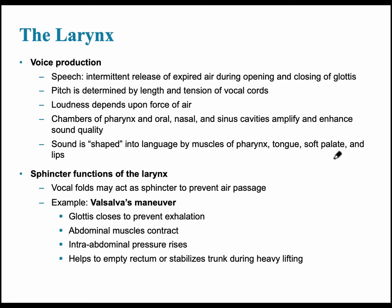Men's pitches vary — young men sometimes have a soprano voice, but once they hit puberty that decreases. The pitch is determined by the length and tension of the vocal cords. Women have a higher pitch because their vocal cords are thinner, lighter, and vibrate faster.